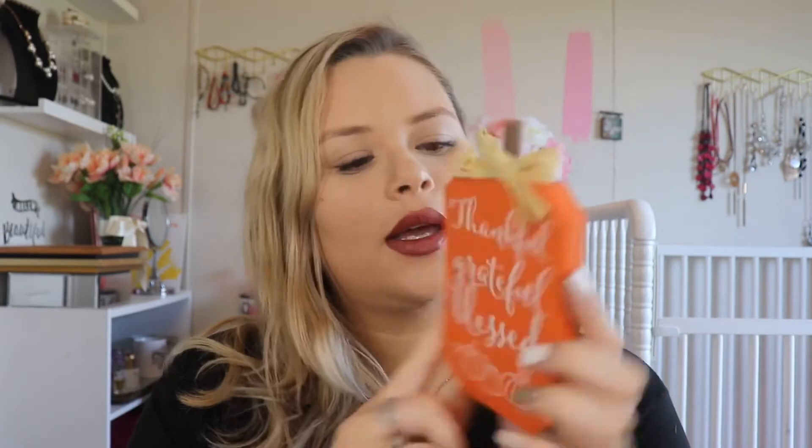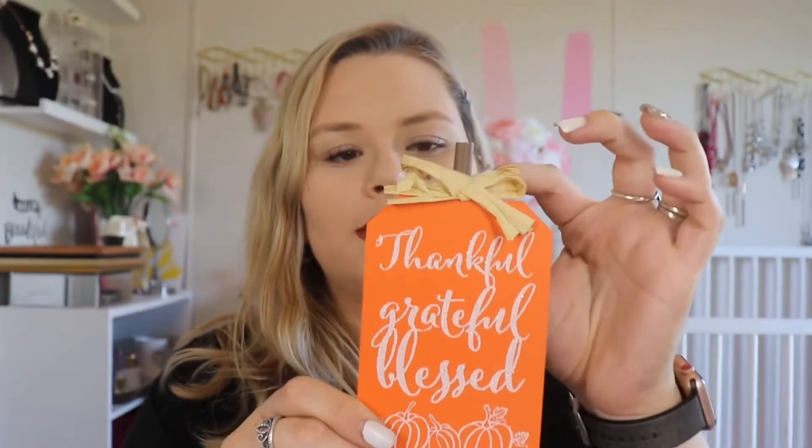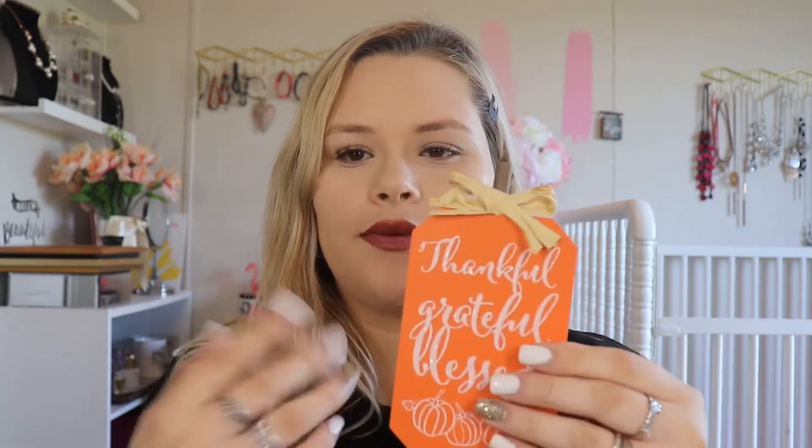I also bought this pumpkin with a saying — it says 'thankful, grateful, bliss,' and it has glitter. They had two other options: a white one with gold lettering and a black one with gold lettering, all with different sayings, but this one was my favorite and I really like this one.